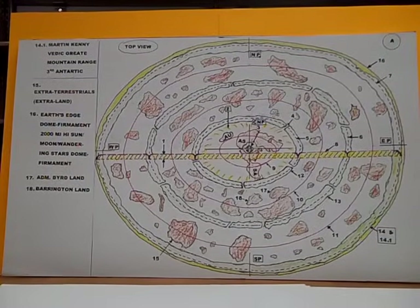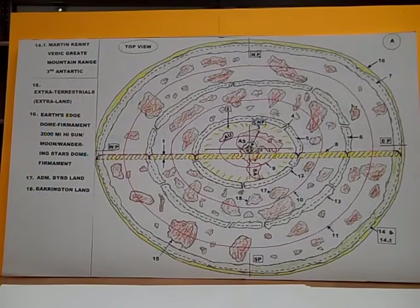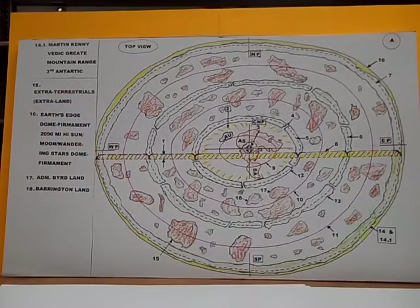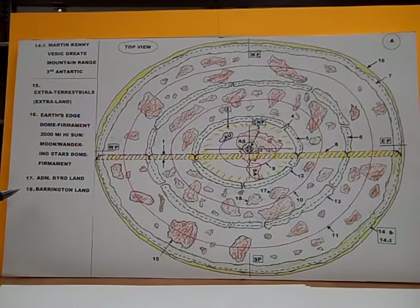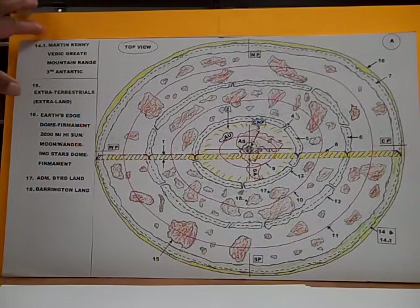Hello again, this is Jesse Johnson. This is part two of the four great dome firmaments and their heights. Where we left off was number 18, Barrington Land — that's where we left off in part one. If you have not seen part one, please do so now, because this will fill you in.